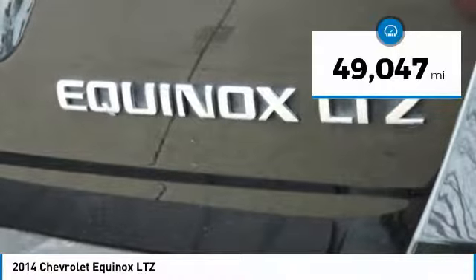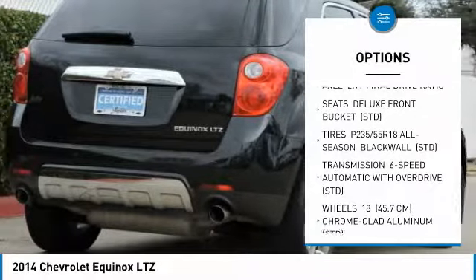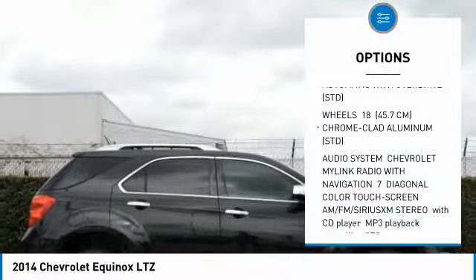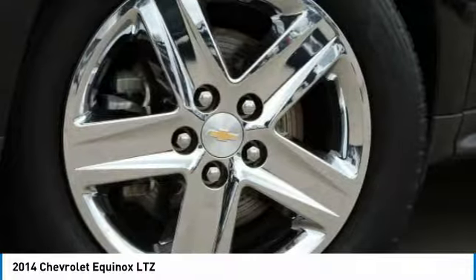This vehicle has less than 50,000 miles. Here are some of this vehicle's great options: power liftgate, power passenger seat, anti-lock braking system, Bluetooth, power steering, aluminum wheels, four-wheel disc brakes, AM-FM stereo radio, FWD, premium sound system.